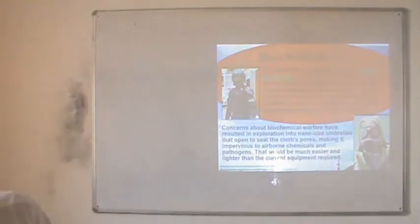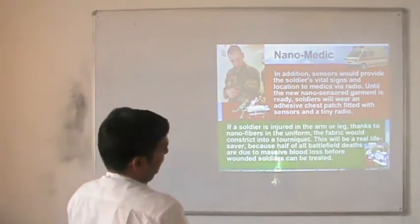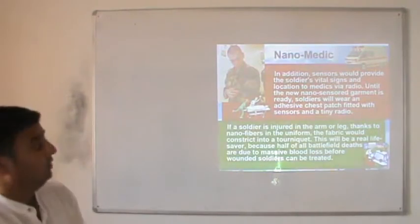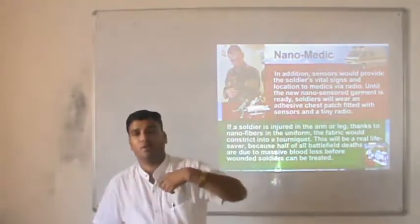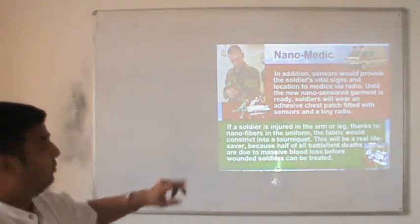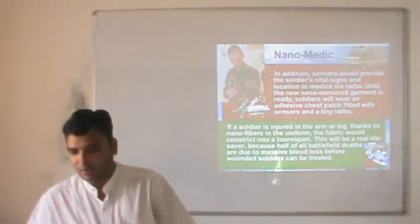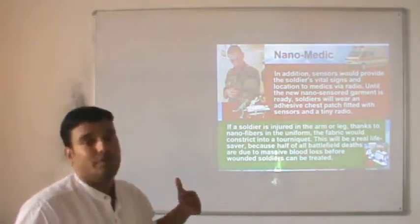More body armor can be produced with the help of this material. Nanomedic is important for soldiers in the field. Sensors could provide soldiers' vital signs via radio. Soldiers will wear an adhesive chest patch fitted with sensors and a tiny radio so they can send information immediately. If a soldier is injured in the arm or leg, thanks to nano-fiber in the uniform, the fiber could constrict into a tourniquet — a real life-saver, since half of all battlefield deaths are due to massive blood loss.